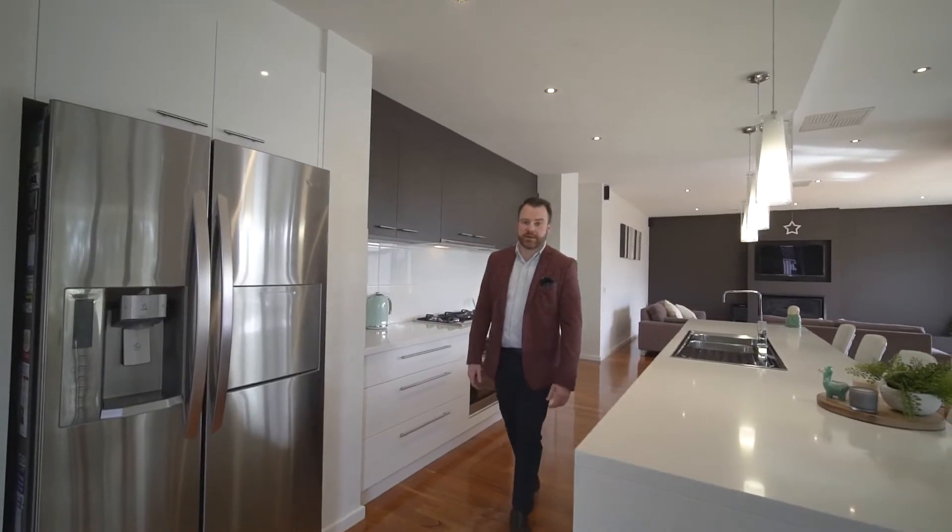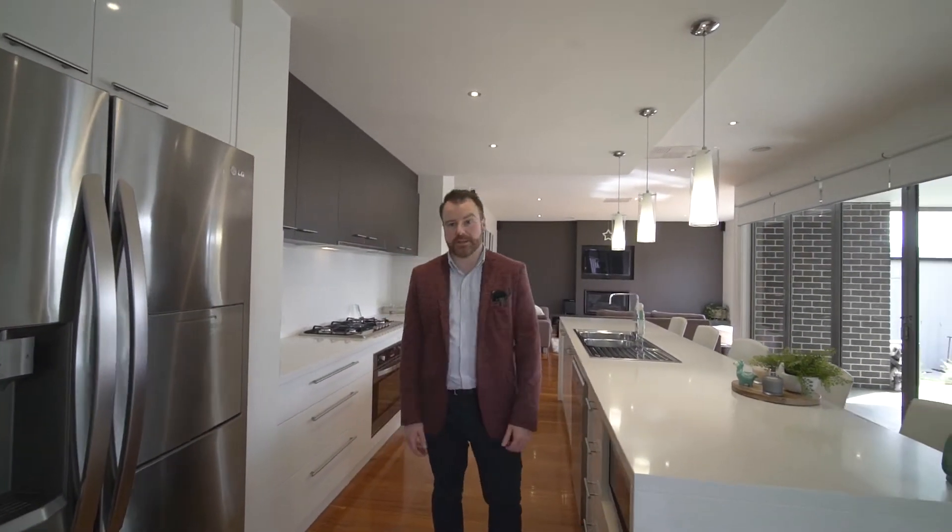And then we've got two separate living zones including this massive open plan kitchen, dining and living area.